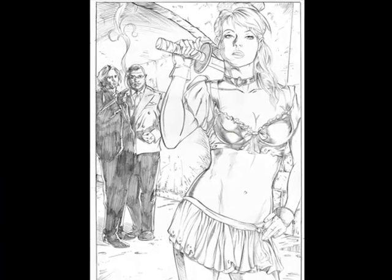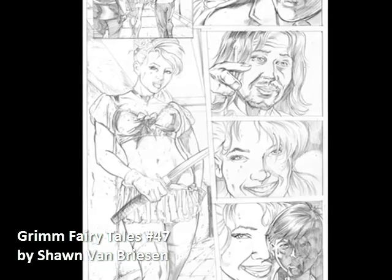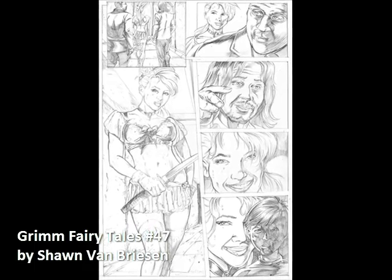For starters, we got some work from Zenoscope's Grimm's Fairy Tales, a bunch of pages from issue number 47, starting about $25 and up on the site.